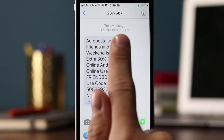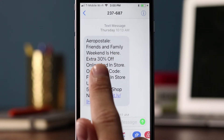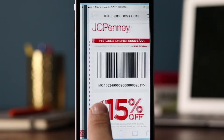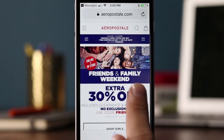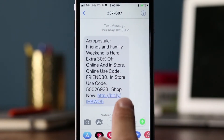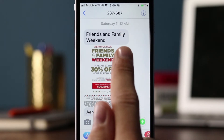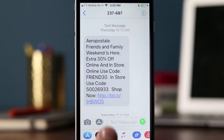They're starting with their brand name and sending at 10 a.m. on Thursday. 'Friends and Family Weekend is here' — a weekend promotion, which makes sense. 'Extra 30% off online and in-store, online use code FRIEND30, in-store use code' followed by a long number, then a 'Shop Now' link. When you hit the mobile website, it also includes the code and more information about the 30% off. On Saturday they followed up with an MMS message — a good example of a brand mixing up the types of messages they send.